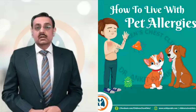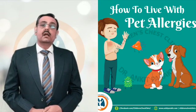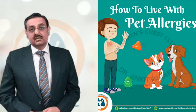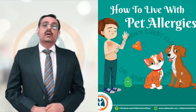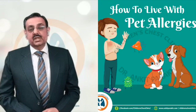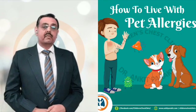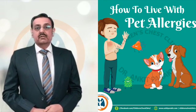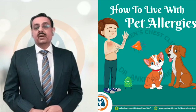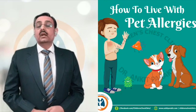Giving the pet a bath every week can help remove allergens from the pet's fur. After doing so, you also need to bathe yourself, including your hair, and remove your clothes. Do not allow the pet in your bedroom, especially on your bed, as that is where you spend the most time. Try to remove carpets and upholstered furniture, replace carpets with wooden flooring or tiles, and do wet mopping of hard surfaces and vacuuming of any remaining carpets or upholstered furniture.